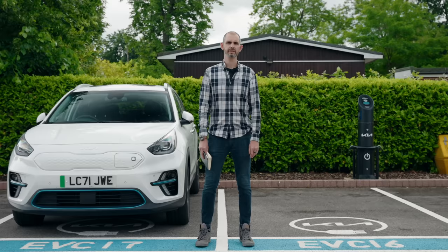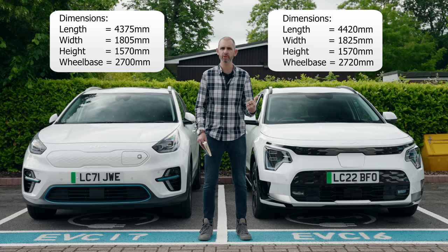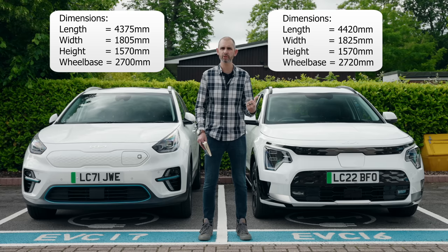Just for reference, this is what the outgoing Kia e-Niro looks like. The new car looks like this. Basically it's 45mm longer, 20mm wider, 20mm longer in wheelbase, and exactly the same height. It looks a bit more sinister.